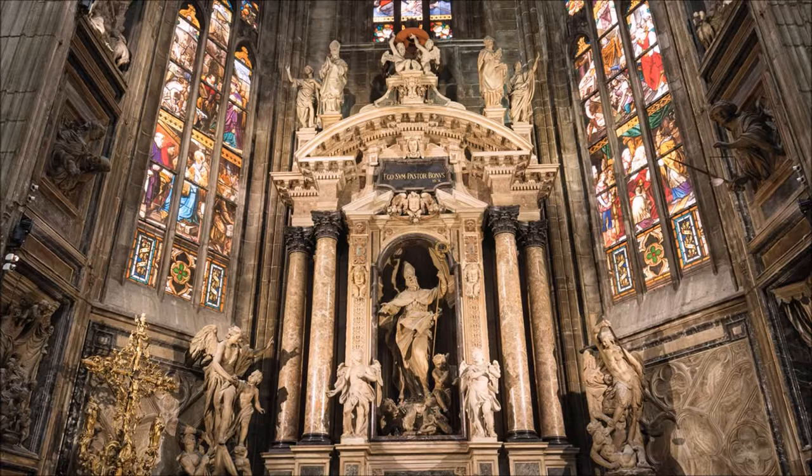On the right, you can see the cathedral's imposing tomb of military commander Gian Giacomo de Medici, adorned with colored marble and magnificent bronze statues.